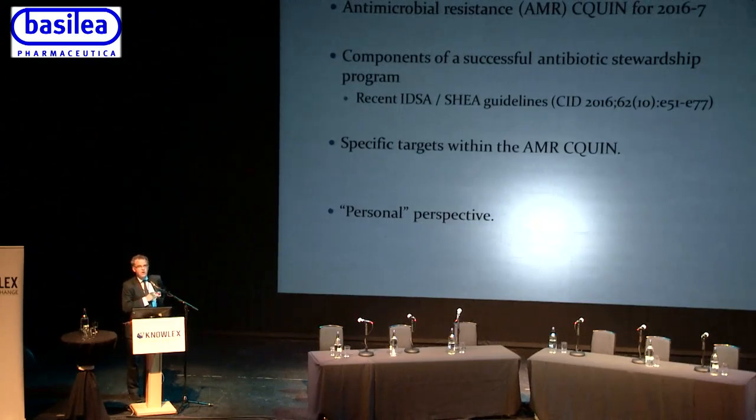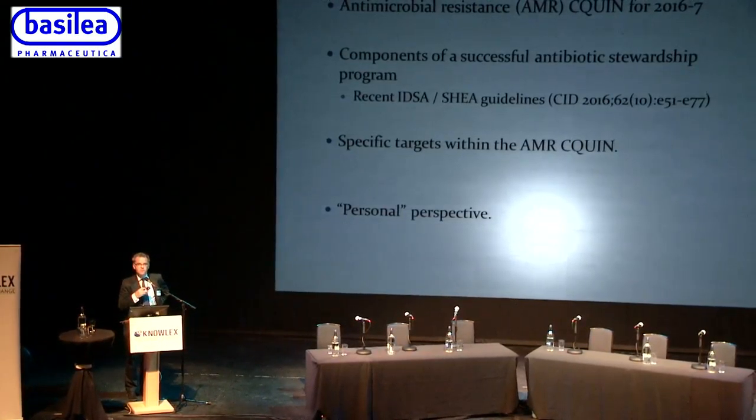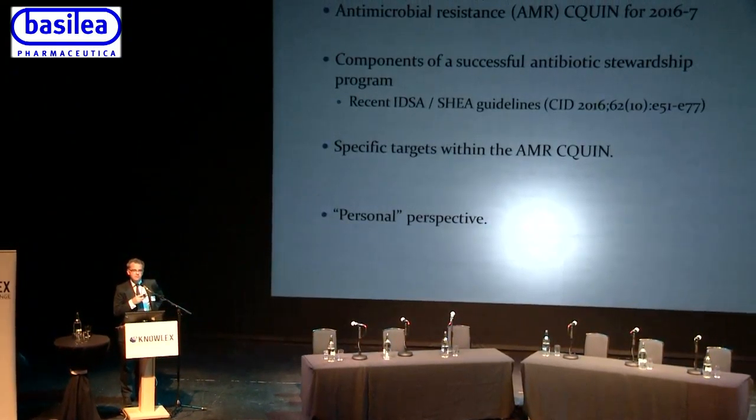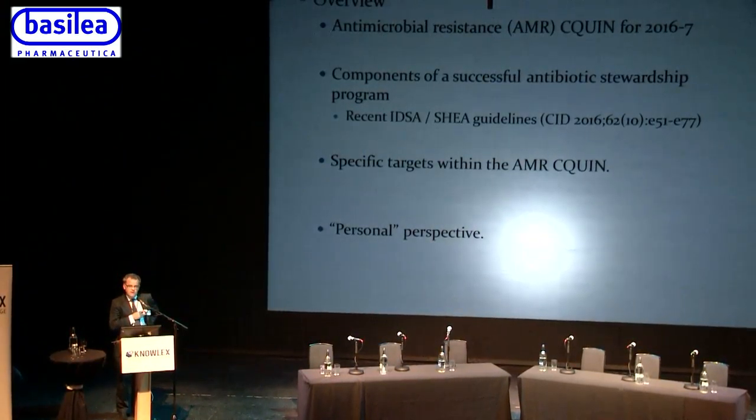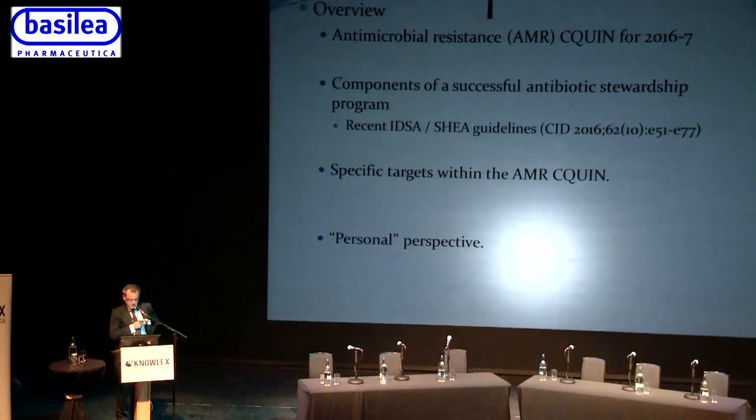What I'm planning to do is give you an overview about antimicrobial resistance — the AMR CQUIN for 2016-17. A colleague from Leeds has already set the scene, and following on from that I'll talk about the components of a successful antibiotic stewardship program.